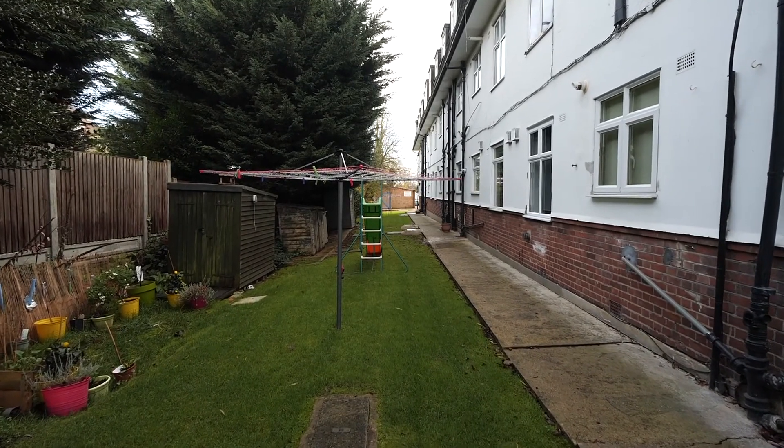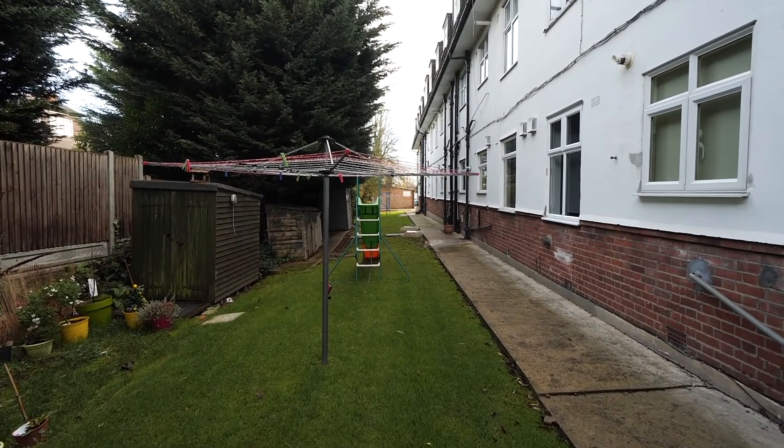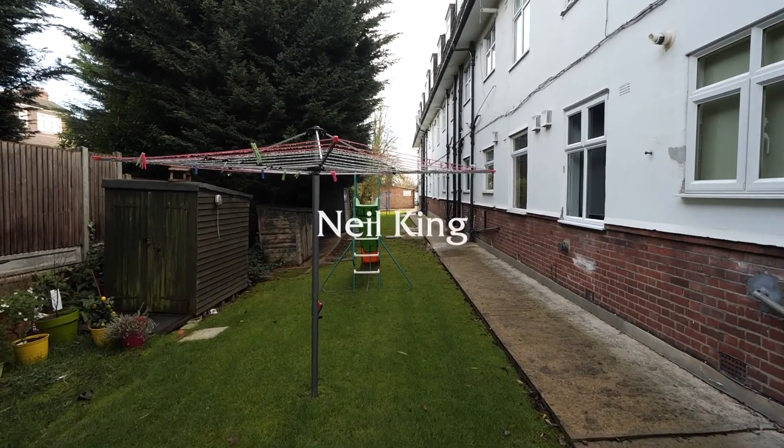Avondale Court development offers attractive communal gardens. So guys, that's it. We've had a look around Avondale Court and I hope you've enjoyed it. For me, this is a ready-to-move place to go straight into.